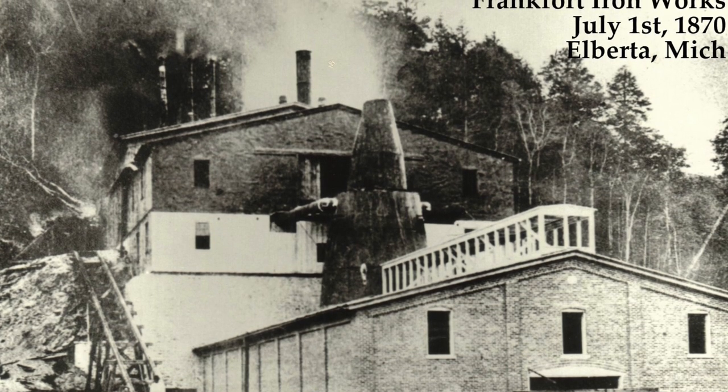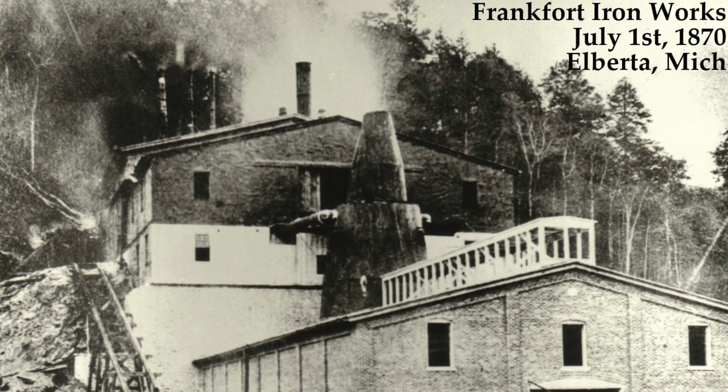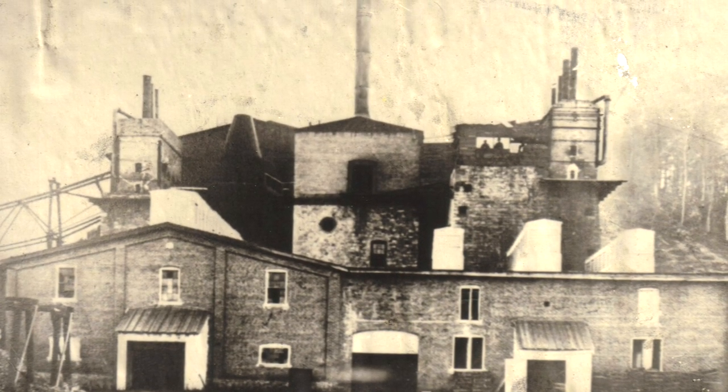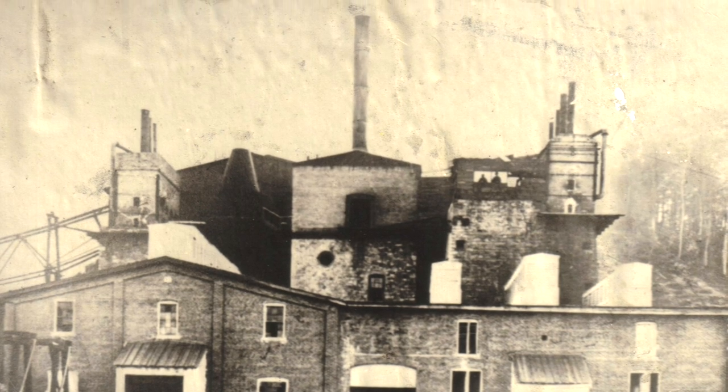In between was the massive steel stack where the iron was smelted. The first day of operation was July 1, 1870, when the run produced 15 tons of iron ingots.